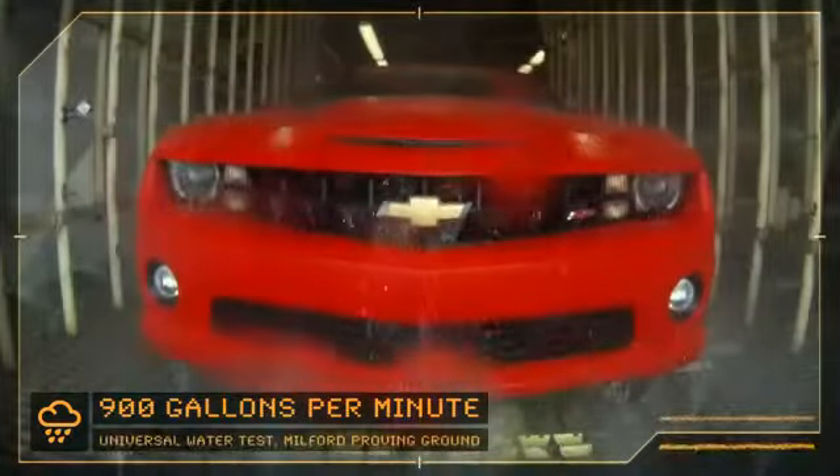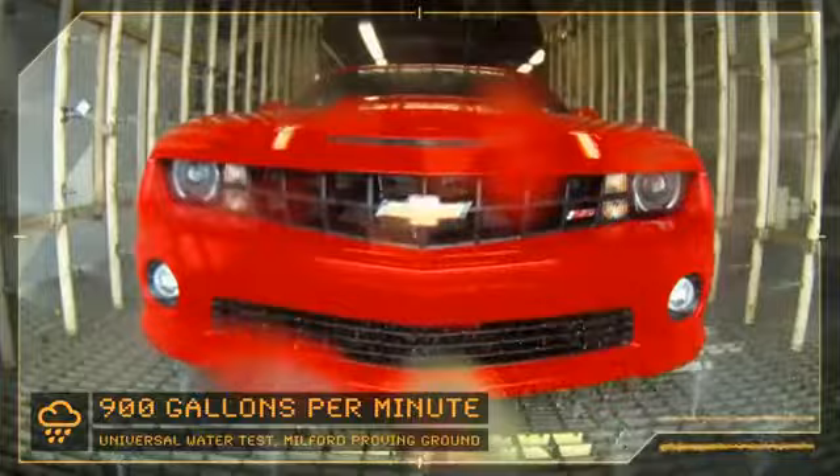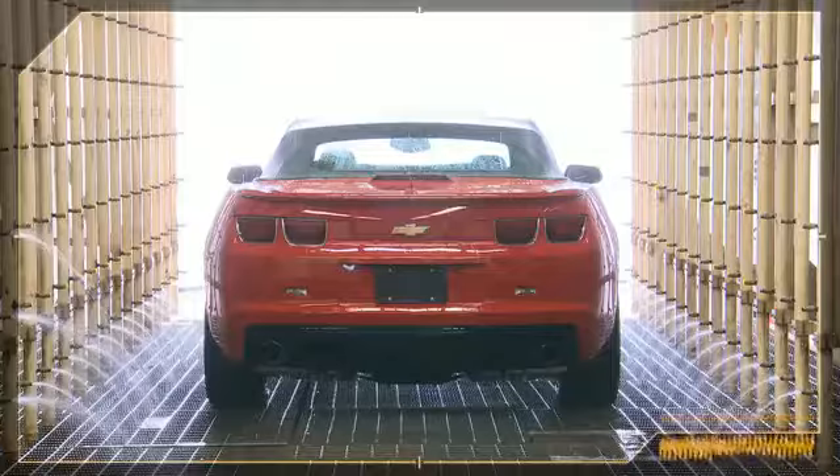Once they come off the final line, every vehicle is subjected to one minute of a universal water test — just a deluge. We run this with people in the car, not only in the interior, but we've been known to crawl into the trunk. And we expect not a drop to enter the passenger compartment. Totally dry in here.